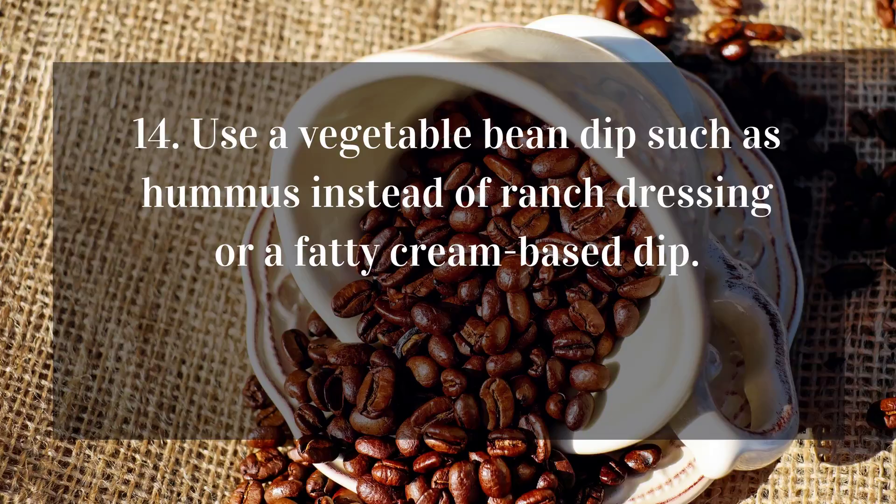14. Use a vegetable bean dip such as hummus instead of ranch dressing or a fatty cream-based dip.